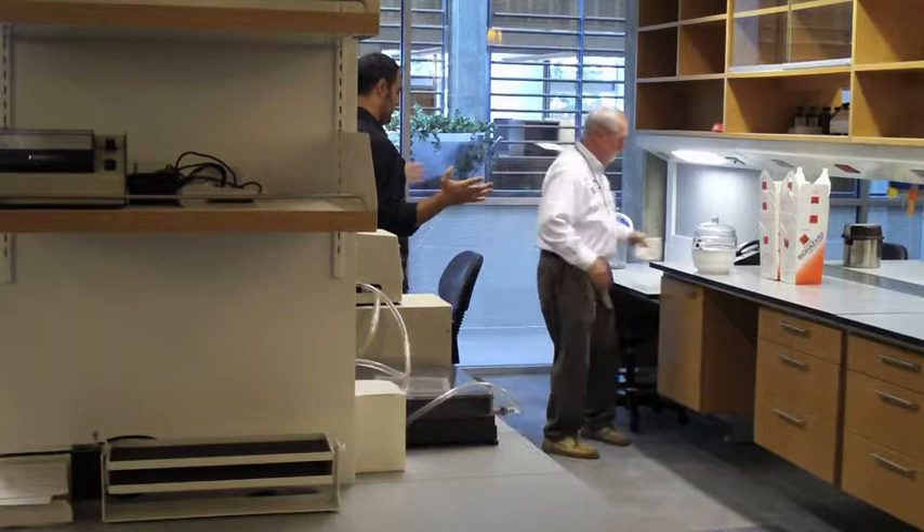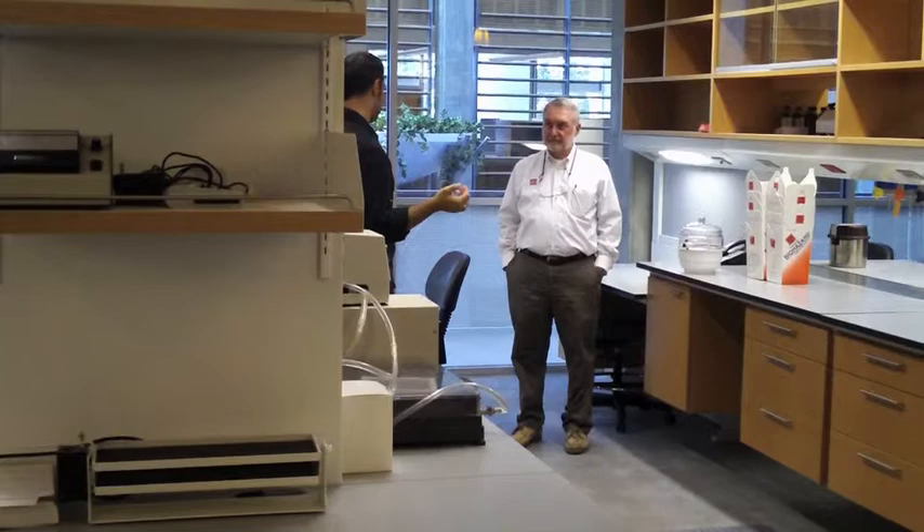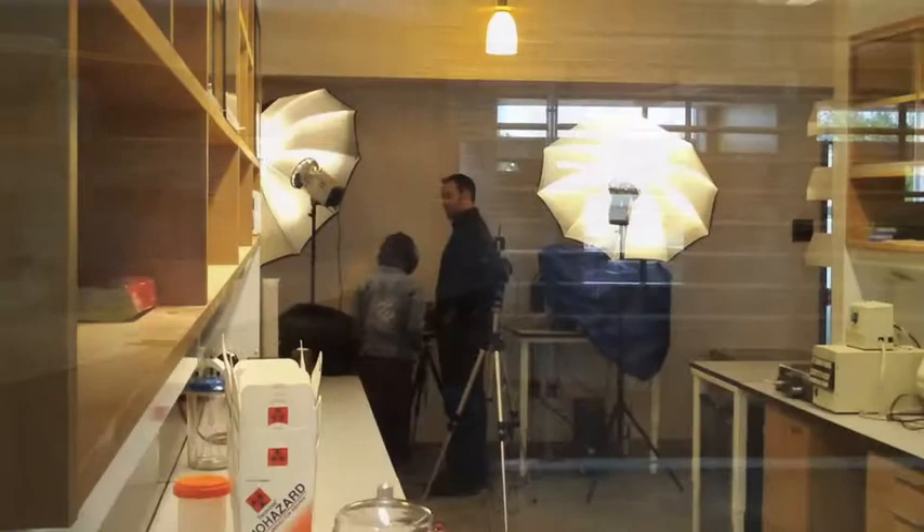Please feel free to contact us if you have any questions. This was the lab area we were photographing in. I primarily photograph most of my architecture with strobes, and the reason for that is color balance. It's a little more difficult than tungsten in the sense that I can't see exactly what my light is doing before I actually fire. But with digital and shooting directly to the laptop, we're able to see what we're doing pretty quickly and efficiently. I enjoy using strobes because of the color balance and the power I can get out of them.